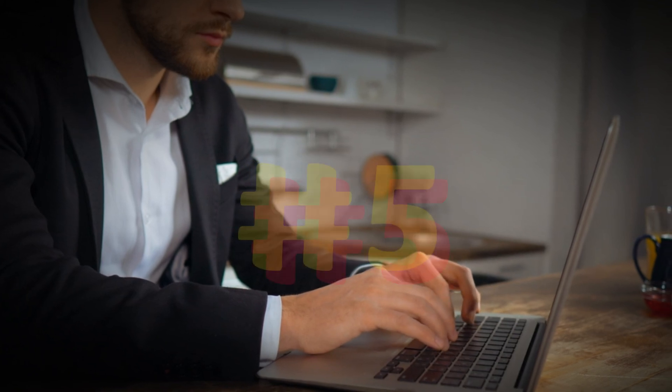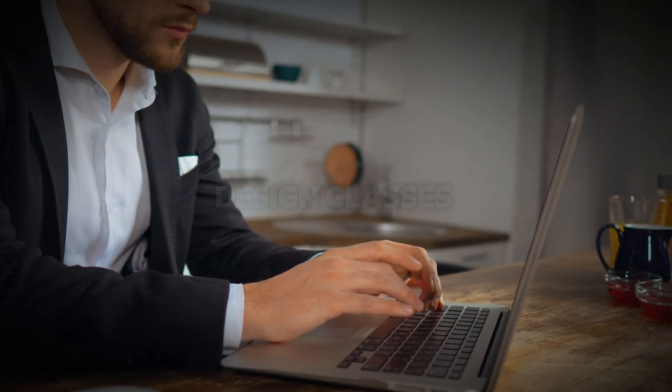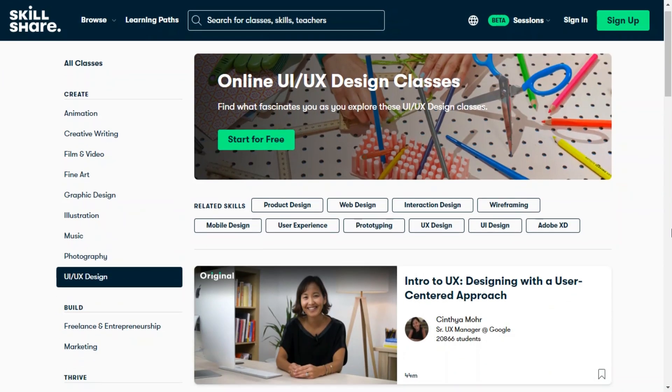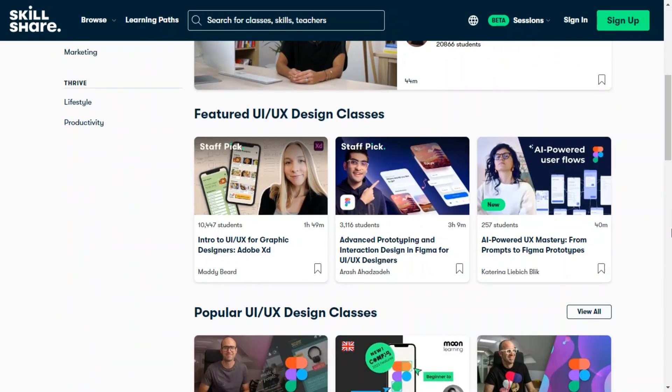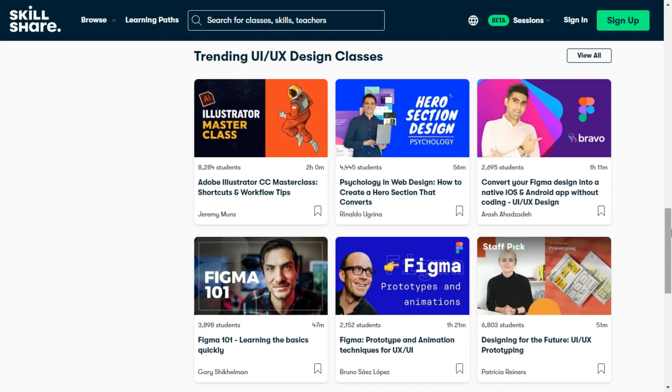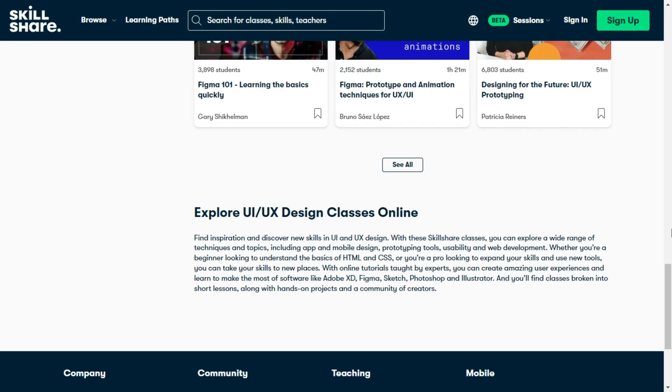Number five is online UI UX design classes presented by Skillshare.com. With these Skillshare classes, you can explore a wide range of techniques and topics, including app and mobile design, prototyping tools, usability, and web development.